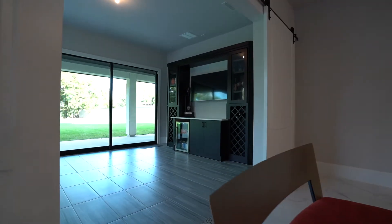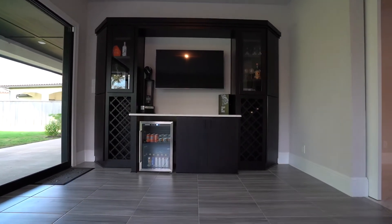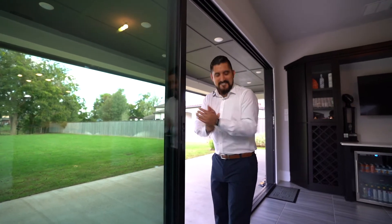Enjoy indoor-outdoor living with family and friends in this beautiful sunroom with built-in bar and full-size sliding doors. These sliding doors open up to your own back patio with a huge backyard where you can build a pool, a playground, or anything you can imagine.